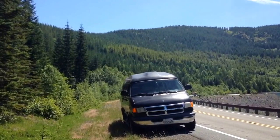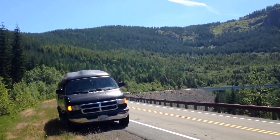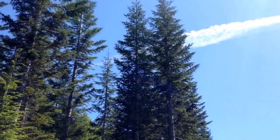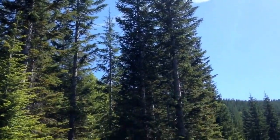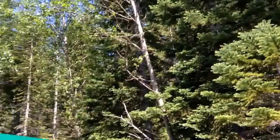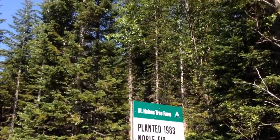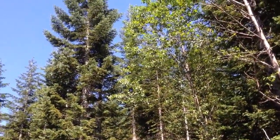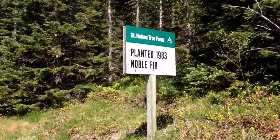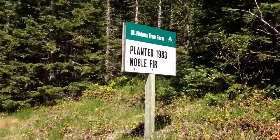One last thing here before we leave Mount St. Helens. I'm on the way out and you can see we're in zone three here. Look at these trees — nice and healthy, big trees. Look at the size of this tree. How old do you think this tree is? Well, if we turn around, we have a sign that tells us this stand of trees was planted in 1983. So that makes them about 32 years old. Remember, Mount St. Helens blew up in 1980. So just three years later, the tree companies came in and planted.